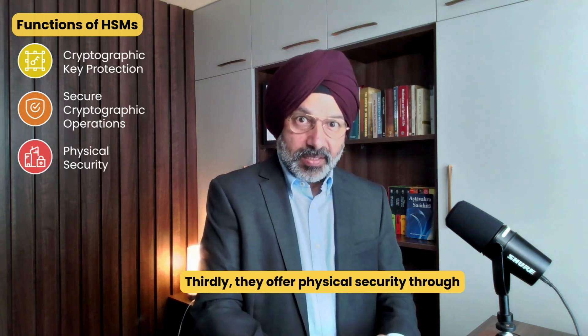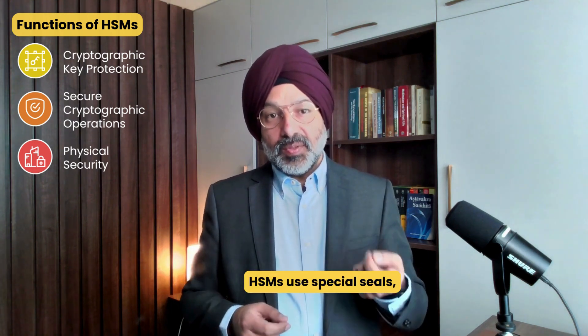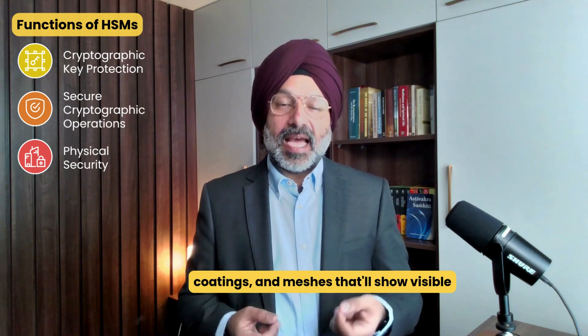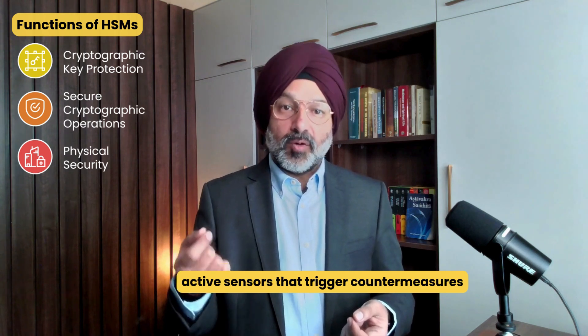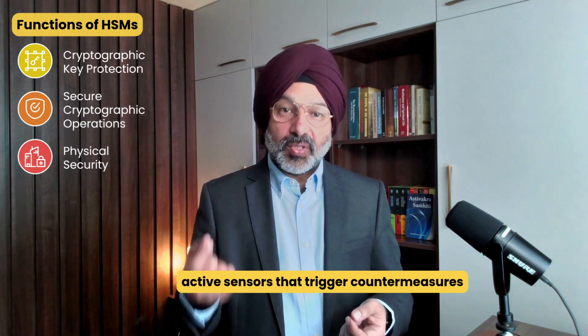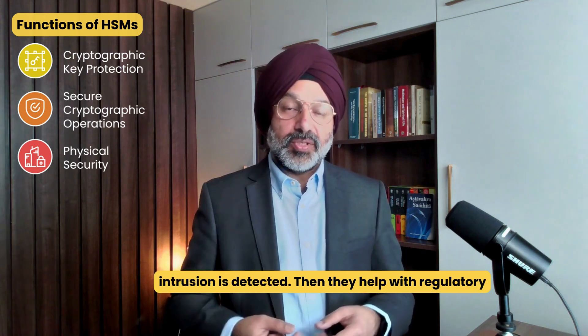Third, they offer physical security through tamper-evident and tamper-resistant mechanisms. HSMs use special seals, coatings, and meshes that show visible evidence of tampering attempts, along with active sensors that trigger countermeasures like key zeroization when a physical intrusion is detected.